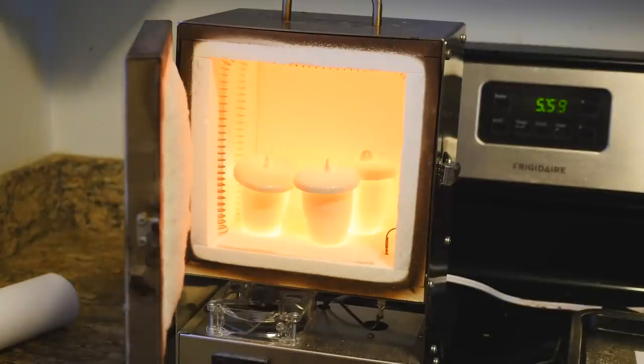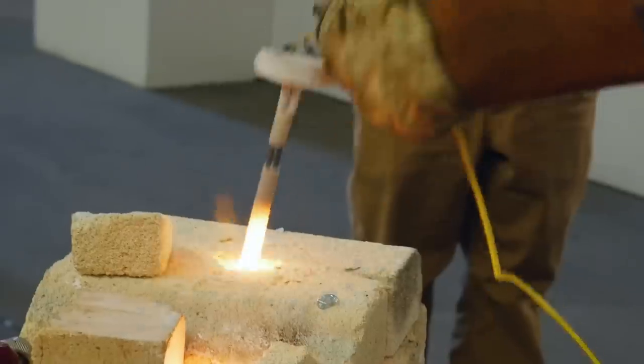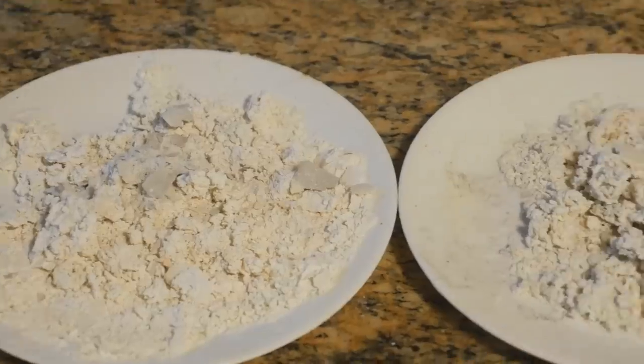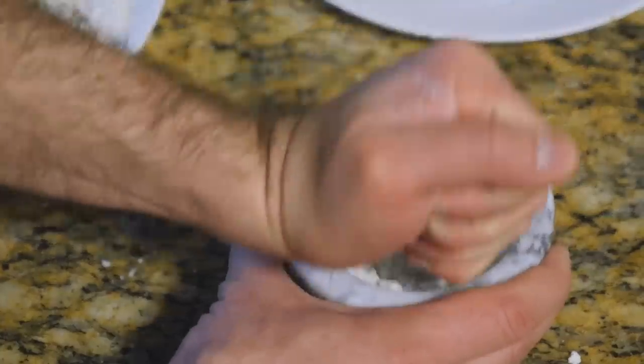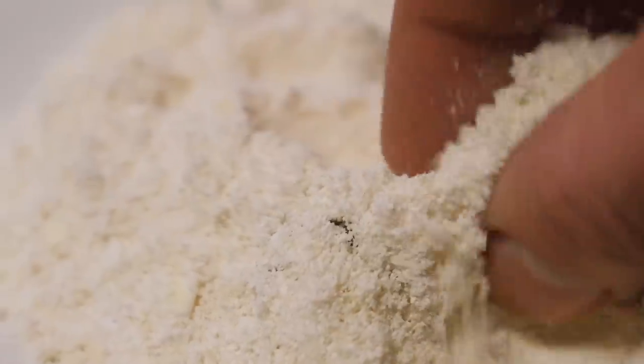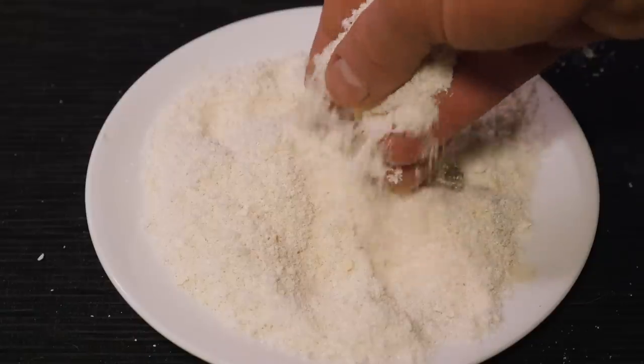With all these kilns and forges, getting to that peak temperature of at least 2,300°F was a challenge, and the electric kilns still fell just a little short. This lower working temperature is where a large challenge comes in, and where borax becomes so crucial. A flux is any compound added to a glass mix that will lower the melting temperature and make it more malleable so it's possible to work with it.